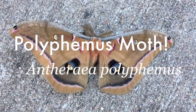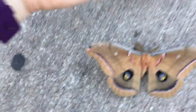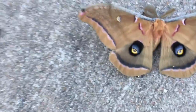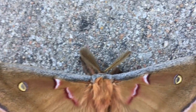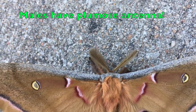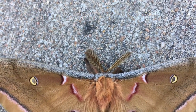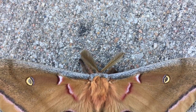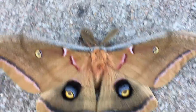This is a polyphemus moth. The polyphemus moth is about the size of the hand — it's huge. And I know it's a guy, because if you look at his antennae, you can see that he has those kind of fringes. Those antennae allow him to pick up pheromones from females in the air, so that's kind of cool. Females have nice slender antennae, so this is a male.